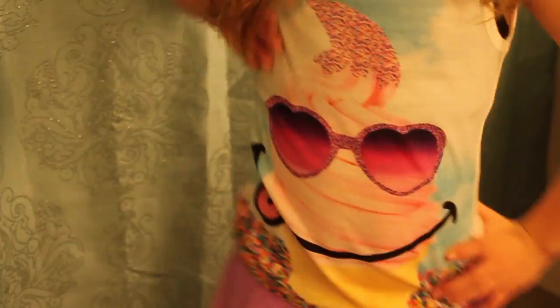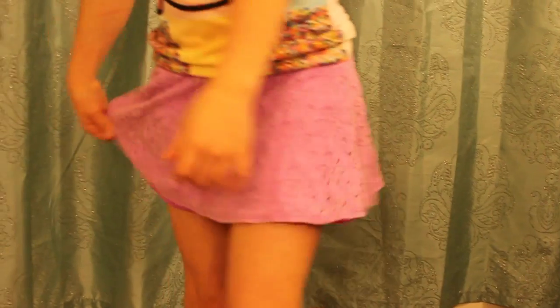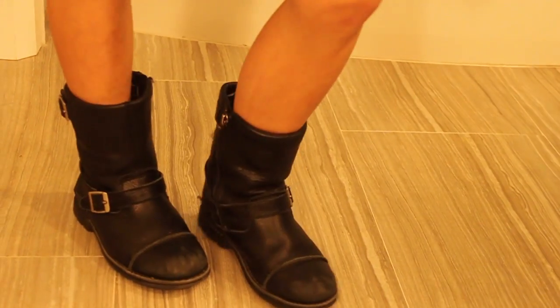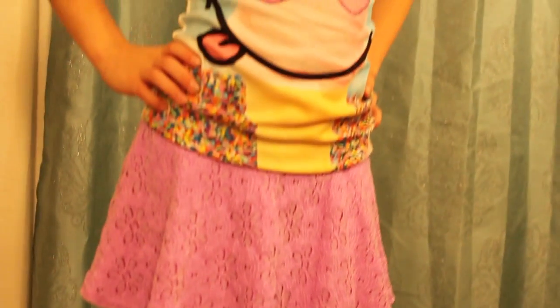So this is my first outfit. I have this really cute shirt that has ice cream on it. I got it from Justice. Down to the skirt — this is from Justice, it's a really pretty purple skirt. And then my shoes I got from UGG and they're these really cool black boots. I love this outfit and I hope you guys love it too.